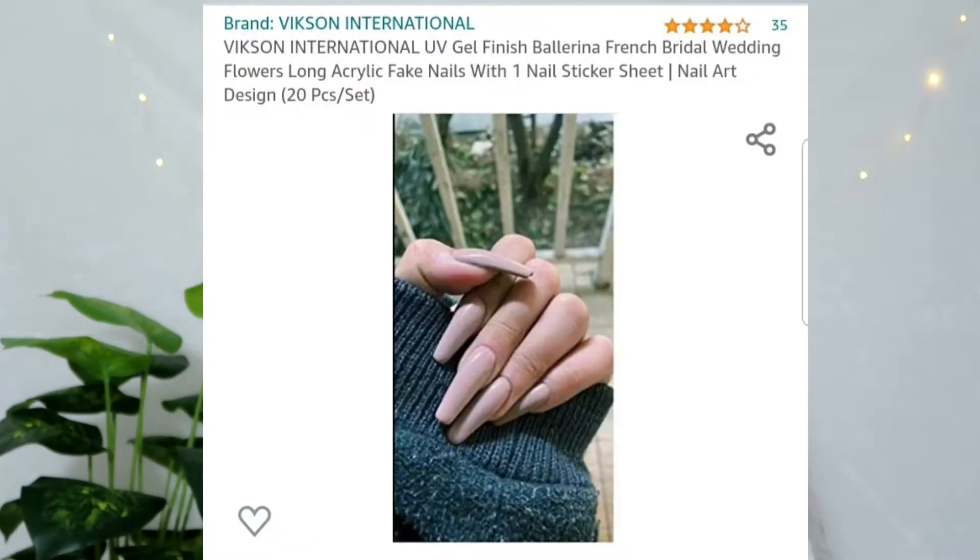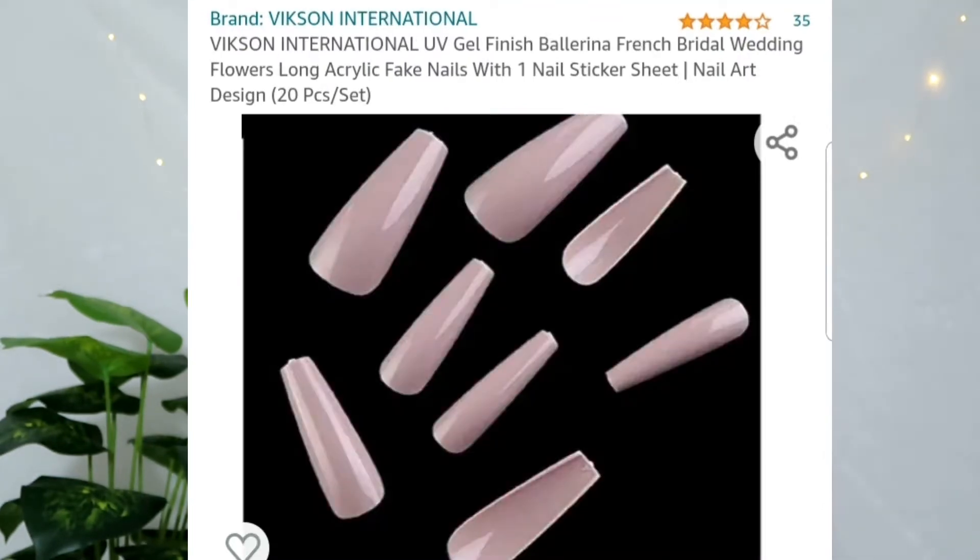The first product I want to talk about is this one right here. This is the Vixen International UV Gel Finish Ballerina French Bridal Wedding Nails and this is for Rs. 499, which is under the budget of Rs. 500. If you see these nails — these are the nails I'm talking about. The brand name is called Vixen International and they do have tons of nails you can choose from.